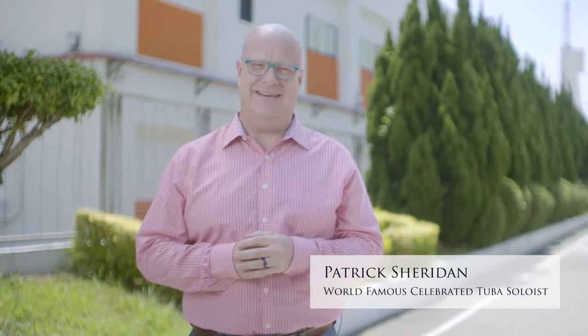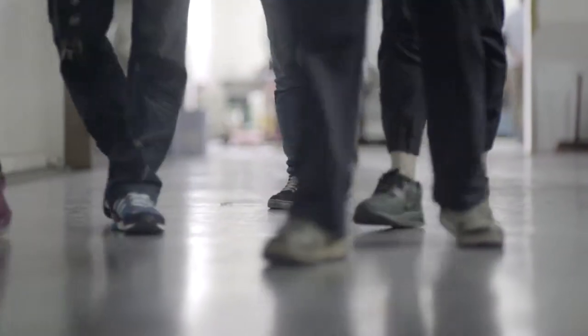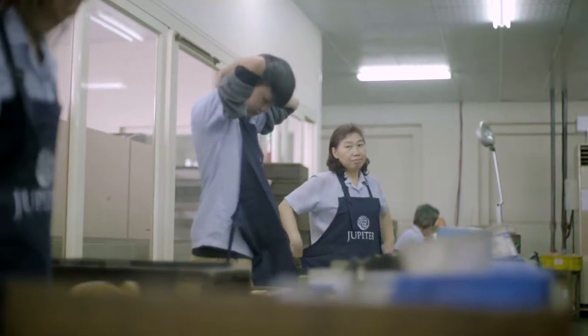I'm Patrick Sheridan — educator, performer, instrument designer, and JUPITER artist. Today we will go behind the scenes to share a glimpse of the technology, craftsmanship, and innovation that go into the creation of JUPITER wind instruments.